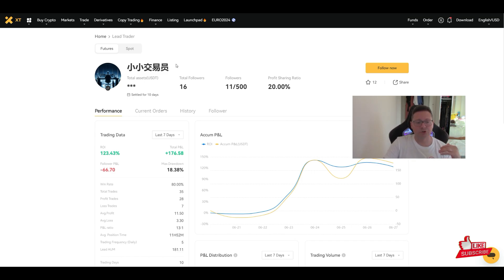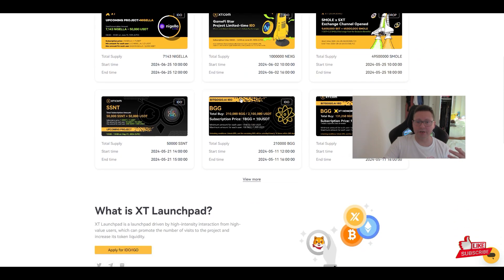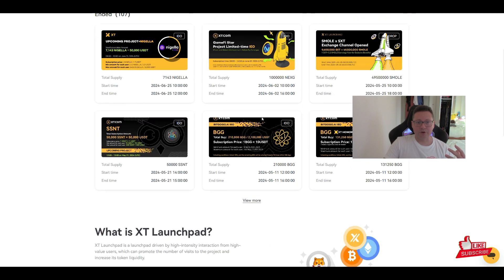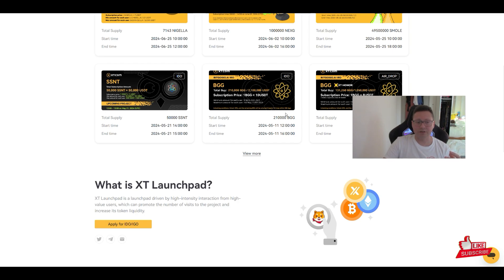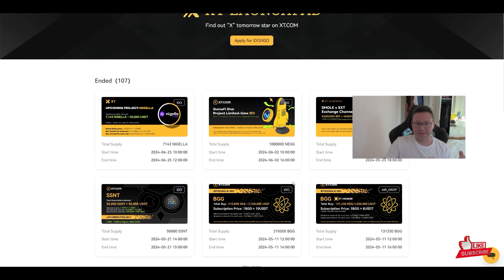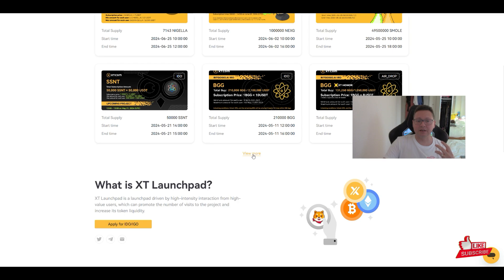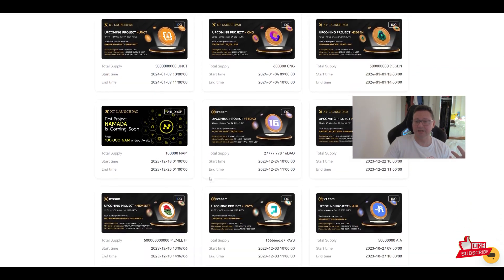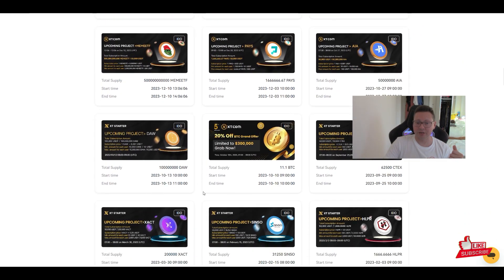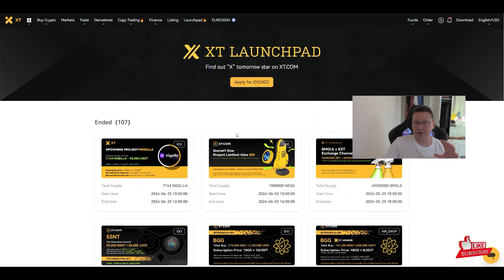XT Exchange also has its own launchpad. If you own their native exchange token, you can participate in new listings — and sometimes those listings are only accessible if you hold the exchange token. Because of all these use cases, it may be worth investing a little in their exchange token, as you can be airdropped the newest meme coins and altcoins through the launchpad.